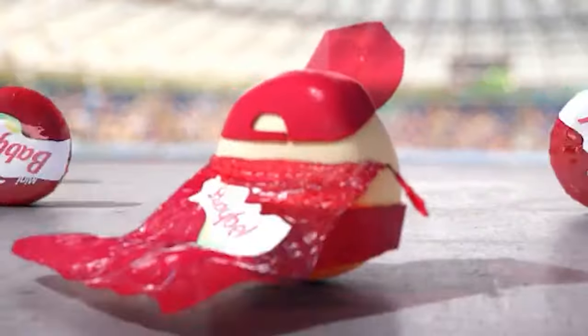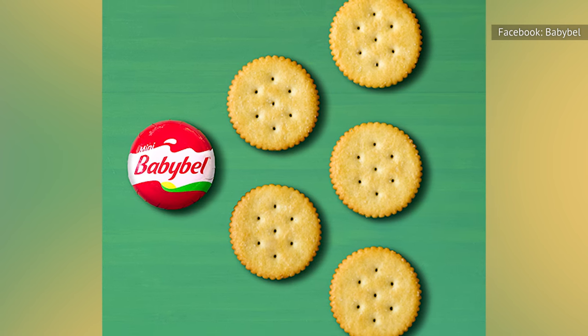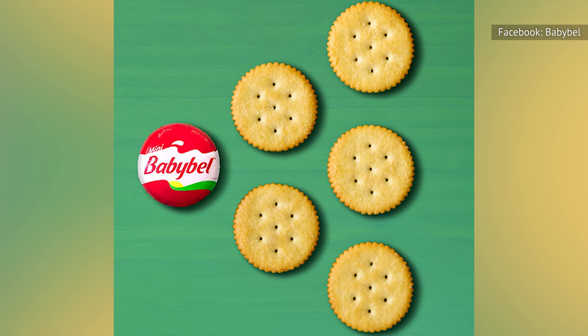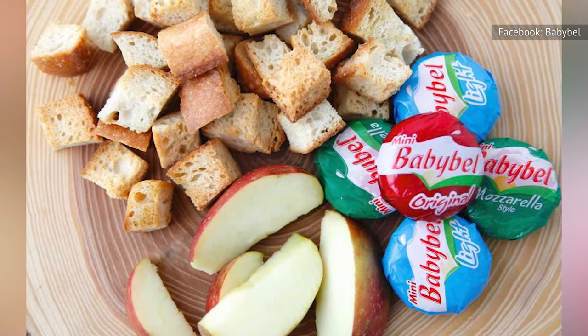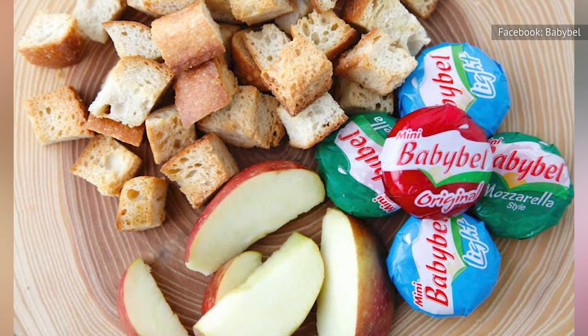It can be enjoyed on its own as a snack, but also pairs well with crackers or cold cuts. Despite the potential of the brand's star product, it seems that the market was ready for more Baby Bell flavors. However, those options are not the same across all markets.